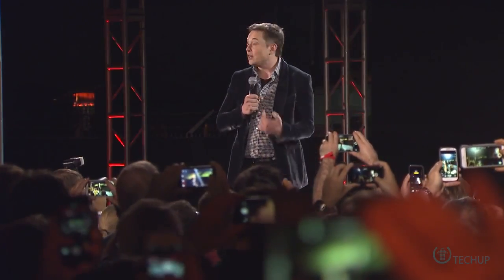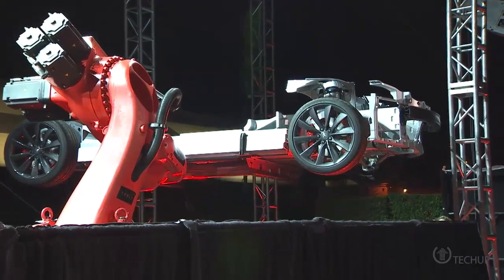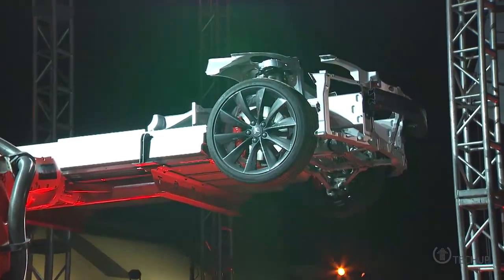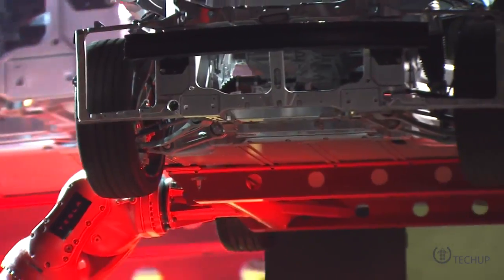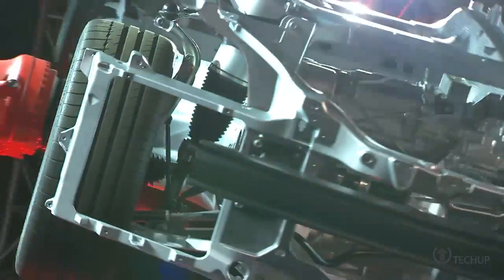Tesla refuses to be left behind in the race for self-driving cars, and recently made a big announcement that they could have one available as early as next year. The Model S P85D was recently announced — it seats four, and has an impressive 0-60 mph time of 3.2 seconds, which is way faster than any human being would reasonably need. They will use a combination of various sensors, image recognition, and long-range ultrasonics to be capable of self-driving 90% of the time.